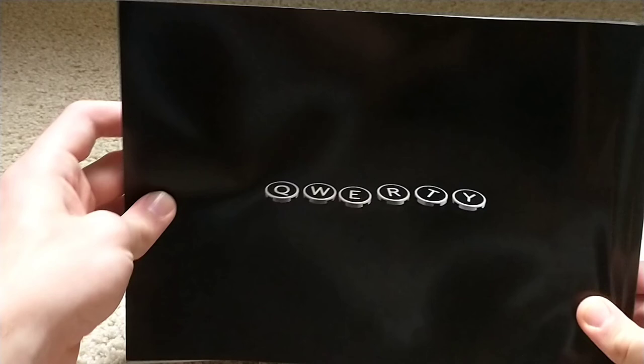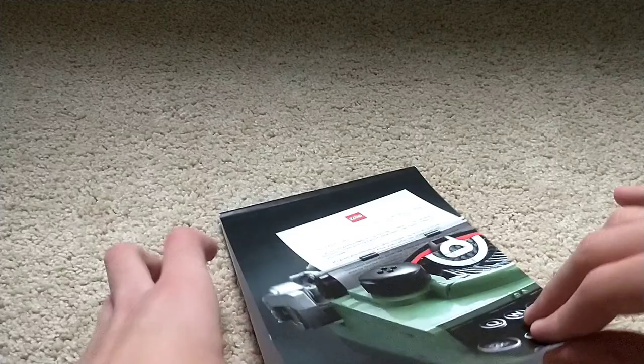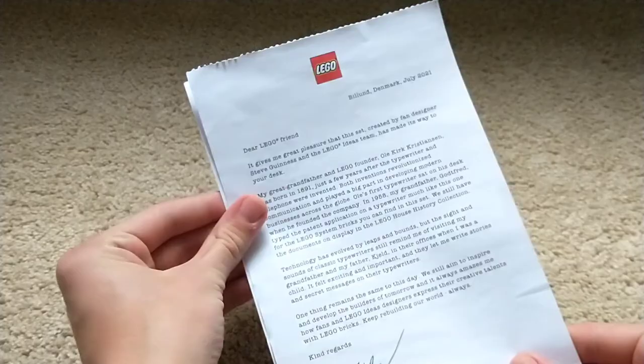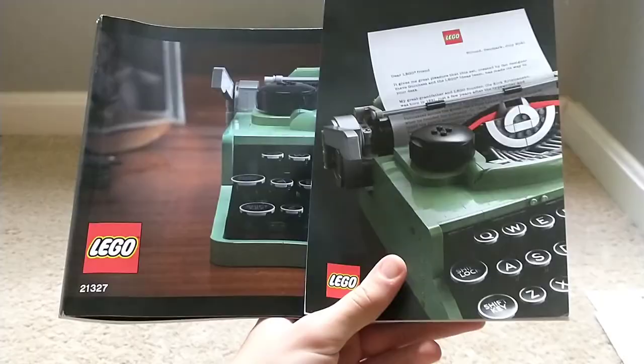The manual also shows the three stages that the typewriter is built in, as well as the phrase 'QWERTY' on the back, which is a really cool nerdy detail. It also comes with a second booklet that contains the letters for the typewriter in 43 different languages, which is kind of crazy. I chose to display the English one as well as the Dutch one, which is the language spoken in Denmark where LEGO is produced.